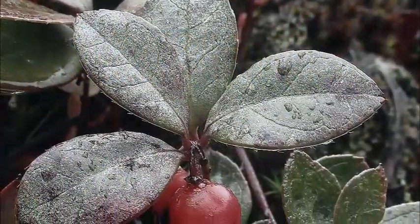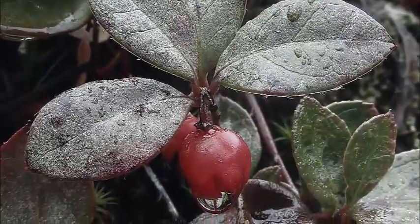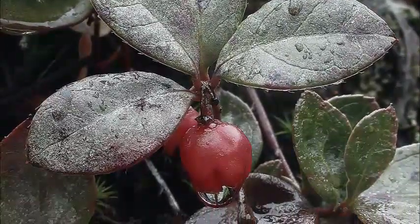Hey YouTube, this is Praxis Prepper. River and I are out hiking right now and I just came across these little berries — these are a real treat when you're out on the trail. This is wintergreen. These are wintergreen berries. Right now it is early spring and this is the best time for wintergreen berries because they've been frozen during the winter and that just kind of sweetens them up. They taste like wintergreen because that's what they are.